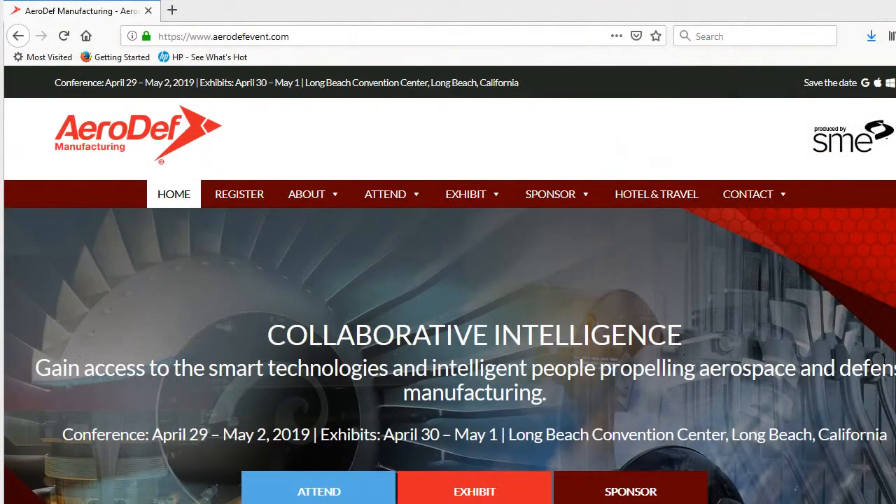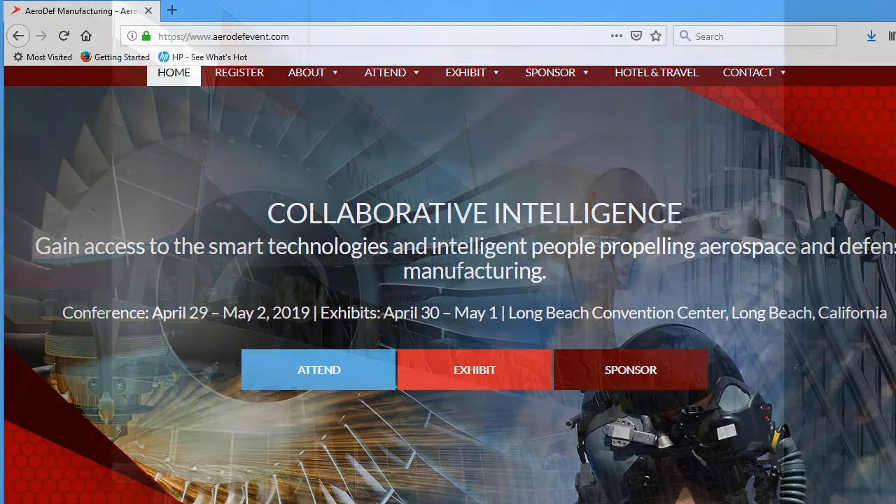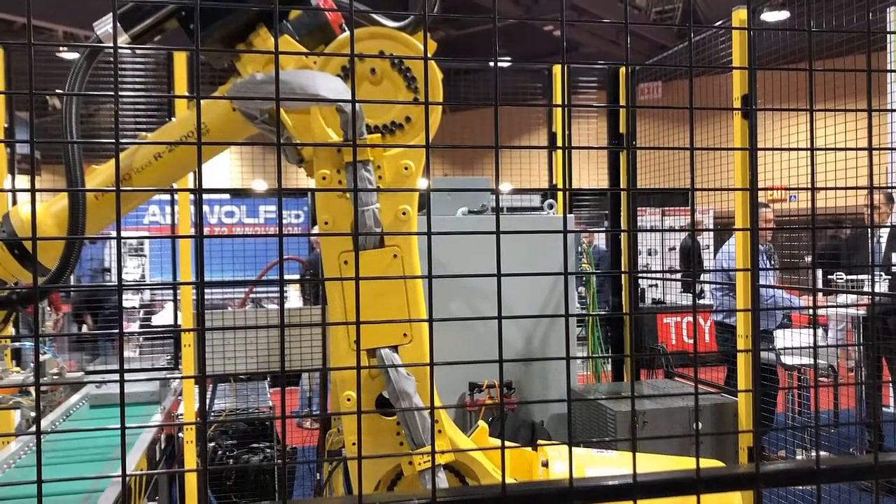This week in Long Beach, California, aerospace and defense suppliers, contractors and manufacturers gather for the AeroDev Conference, produced by the Society for Manufacturing Engineers, known as SME.